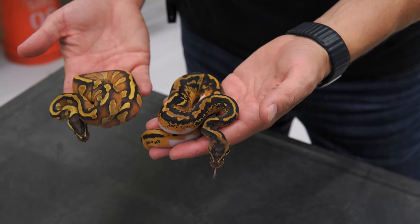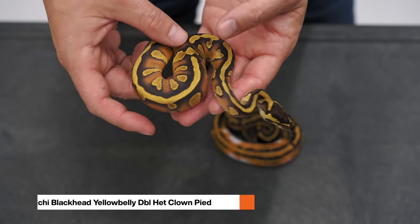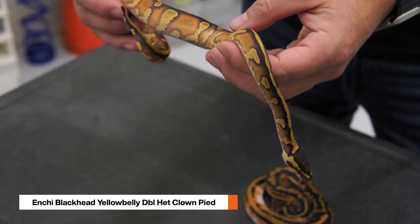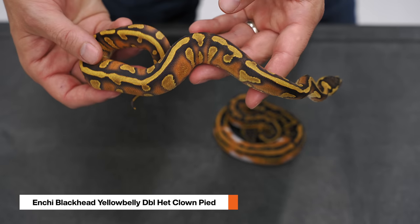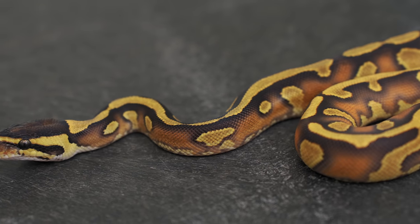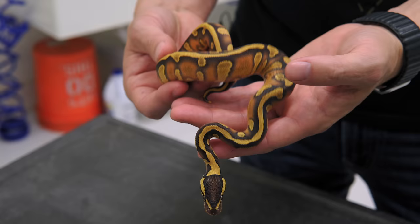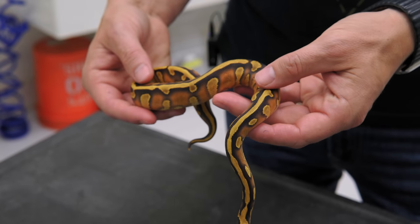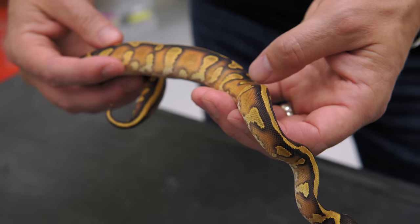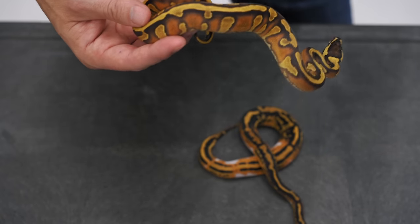We're going to start simple — actually though, maybe one of the most beautiful ones of the clutch. This is an inchy blackhead yellowbelly and it is het for pied and clown. This is an amazing animal. I love what blackhead, yellowbelly, and inchy do together. You can't take any one of those genes away and have anything that looks even slightly this good. Love the color, love the cleanness of it. The flames and the fade as it gets into the actual dorsal there — you get the black outlining of the stripe and the fade just runs right into it. It's hard to describe; honestly, you can see it just as well yourself. It's super cool.